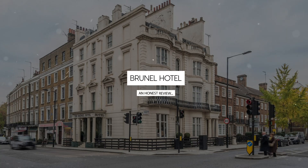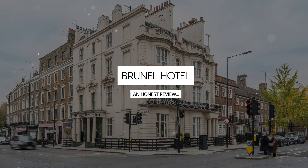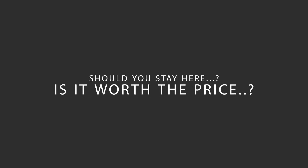Today we're diving deep into a review of Brunel Hotel, located in Westminster Borough, London. Let's find out if this hotel lives up to its reputation and if you should stay there.